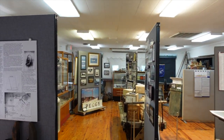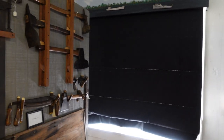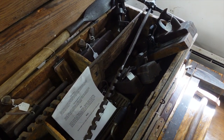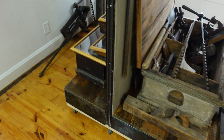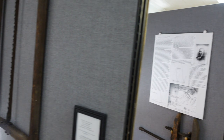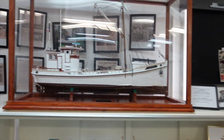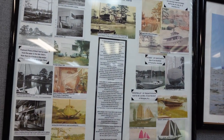A guy just gave me a quick tour and pointed out a few things. The first display is a bunch of old tools. There's actually a lot in here. This display over here is for Gilbert Klingle — he was a boat maker from Gwynn's Island.